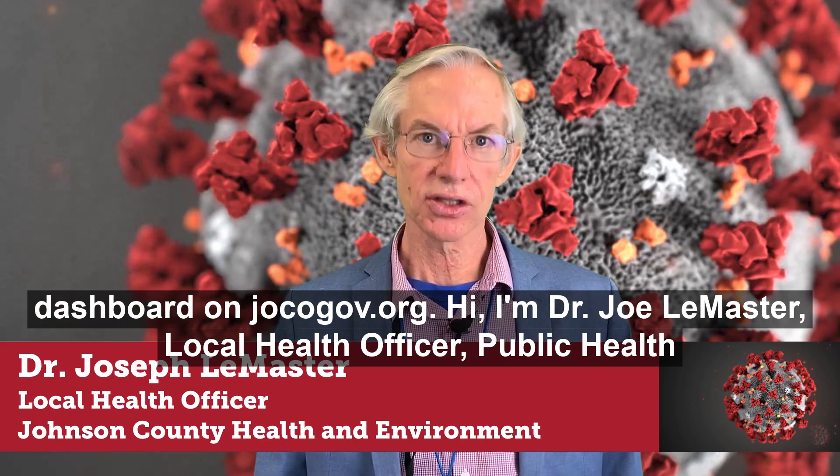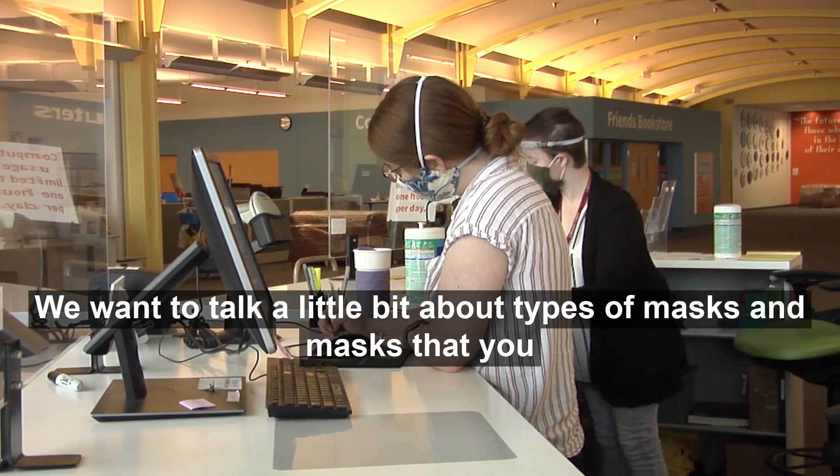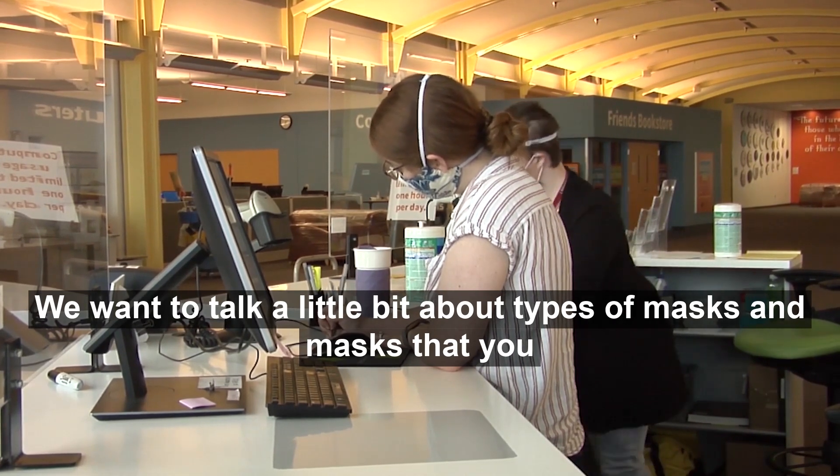Hi, I'm Dr. Joe LeMaster, local public health officer for Johnson County. We want to talk a little bit about types of masks and masks that you can use.